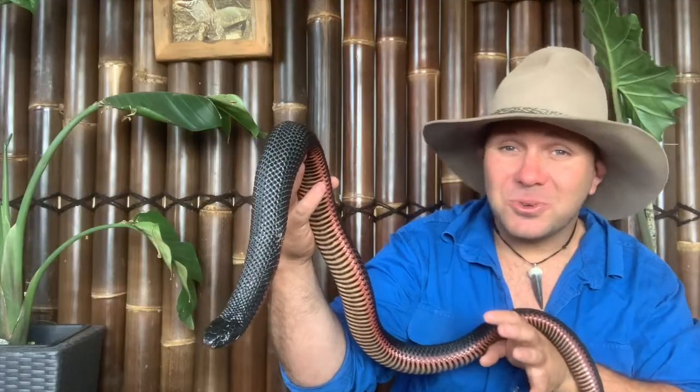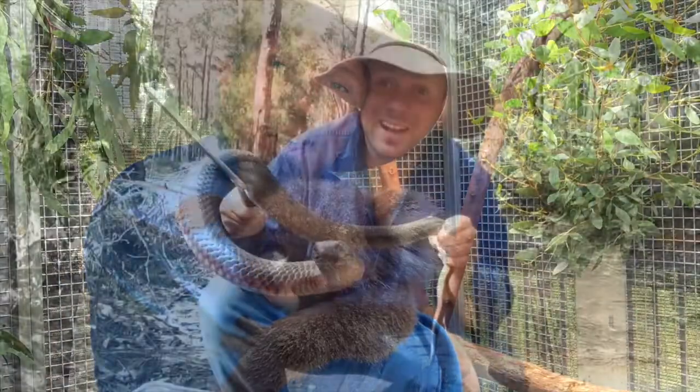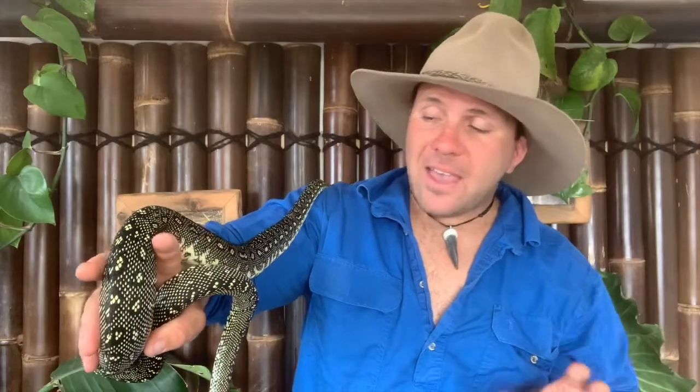Out of the roughly 9,000 species of reptiles alive today, somewhere between 80 and 85% of them still lay eggs. The main reason to start off with is that egg laying is basically ancestral to live birth.